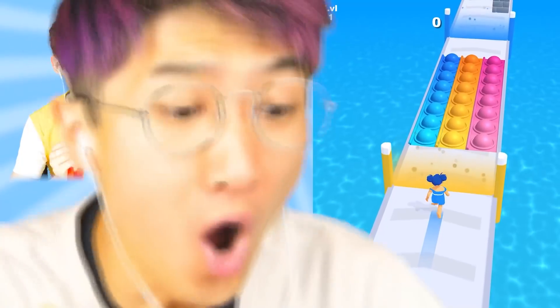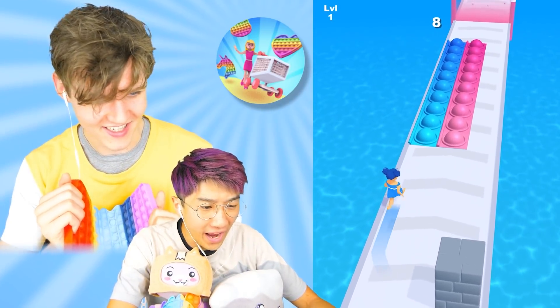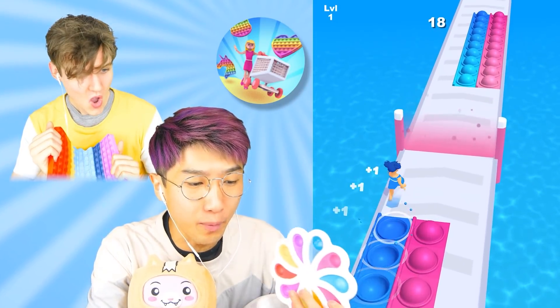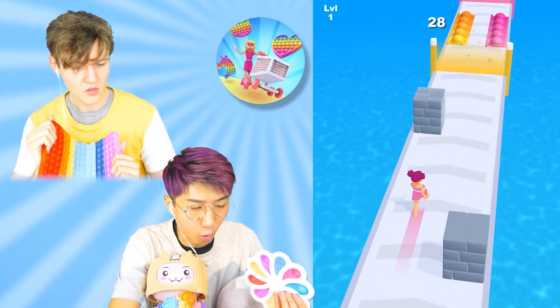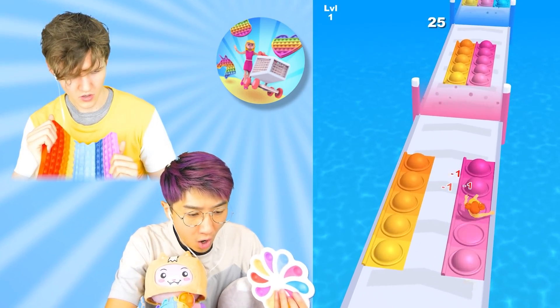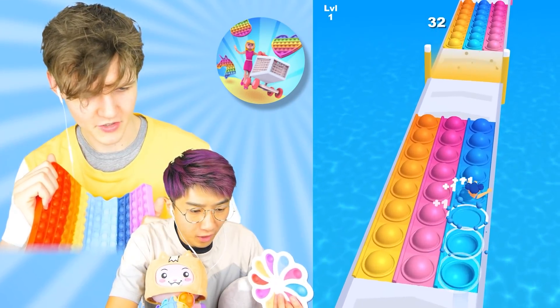Dude, this game looks sick. That's so satisfying. This game is sick immediately. So you got to slide on just the right color pop-it? What happens if you go on the wrong color? Okay, so we're going to go gold over here. I'm going to go on the pink one, see what happens. Oh, you lose points. But you can still pop them — that's cool.